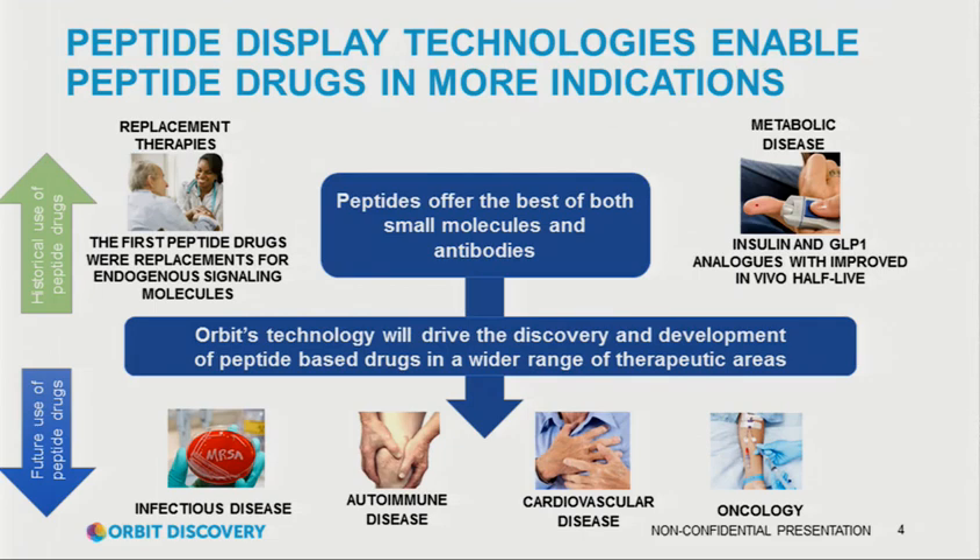If you look at the history of peptide drugs, they're generally based on an existing peptide — either replacing or modifying something naturally occurring. With the advent of display technologies, we can find peptides used in targeting, for example in infectious disease or oncology, and we can find peptides that have functional responses for potentially autoimmune diseases, cardiovascular disease, and broader disease areas. Because of this, and because display technologies are improving, our contention is that that 2% will become 5%, and instead of 100 people in this room, there'll be 250.